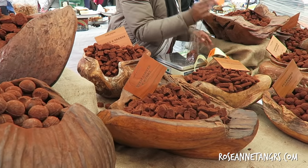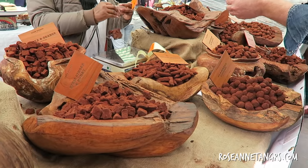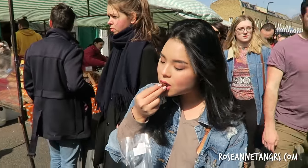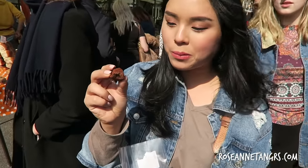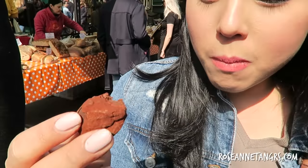The last thing I'm going to end with is these homemade chocolate truffles. They are so, so yummy — homemade truffles. My fingers are covered in cocoa powder. It's like a dark, rich chocolate.